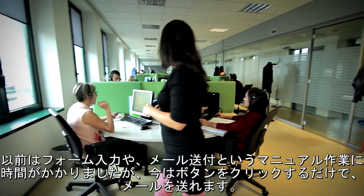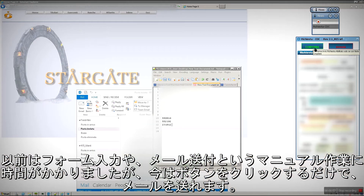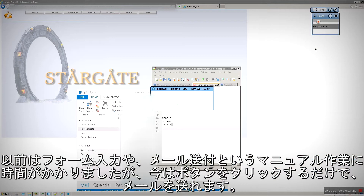Before, it took them quite a bit to fill out a form and send an email. While right now, they just click a button and the email is sent.